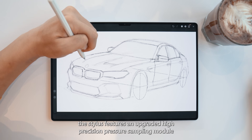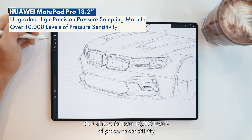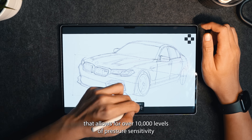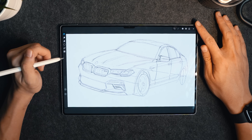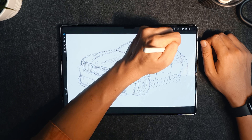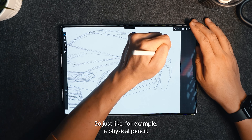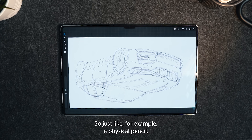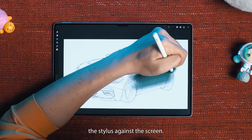Moreover, the stylus features an upgraded high precision pressure sampling module that allows for over 10,000 levels of pressure sensitivity, making it the best in its class. So, just like a physical pencil, the thickness and density of the stroke will vary depending on how hard you press the stylus against the screen.